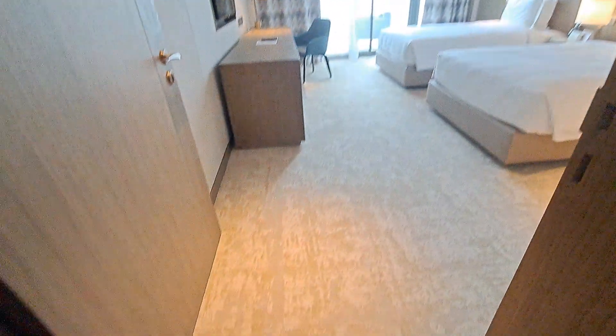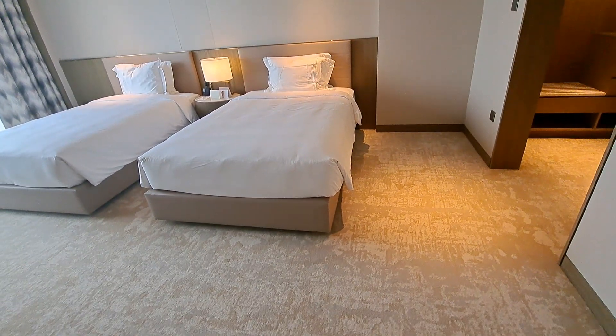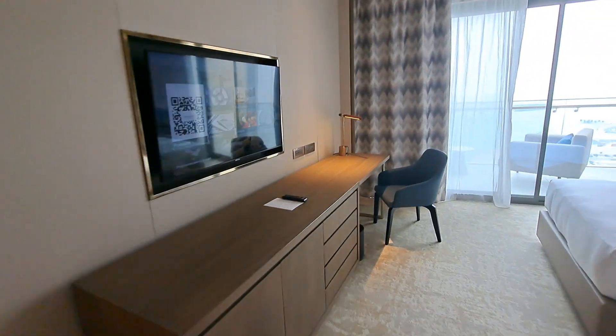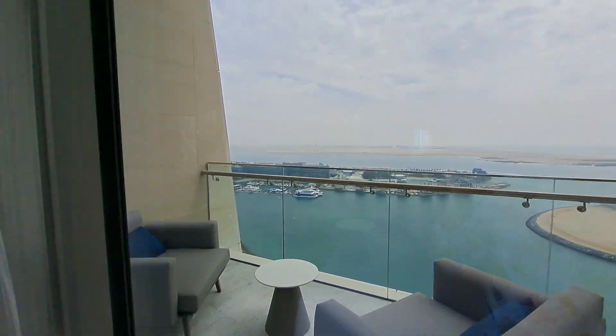Entering the first master bedroom — it is truly a master with two nice beds and a big study table. As mentioned, every room has individual balconies.